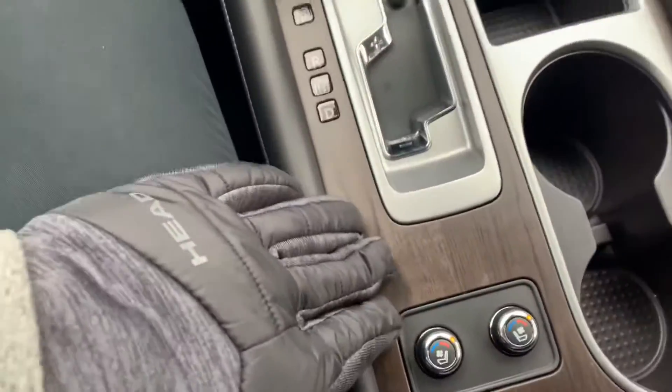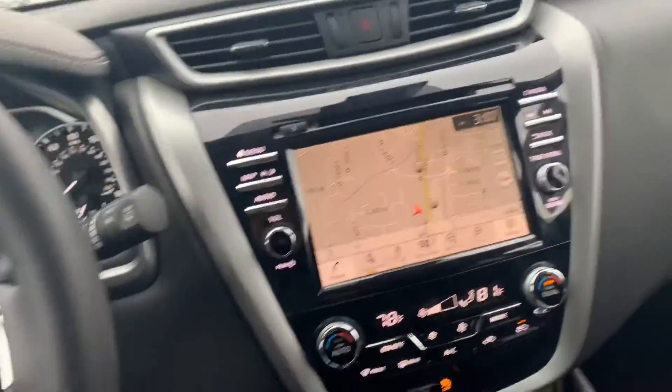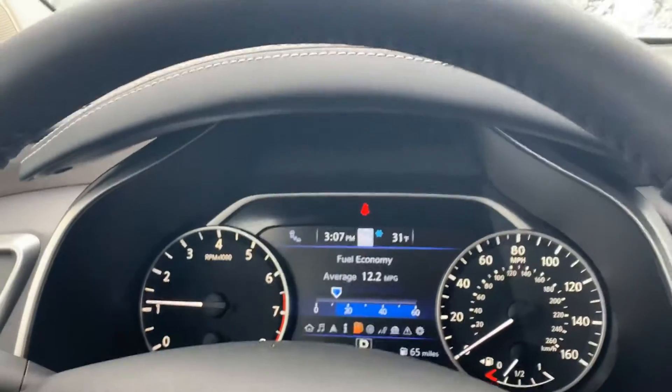Nice wooden dash, nice wooden inserts, navigation maps of course, push-to-start, Bose stereo system, blind spot monitor, as well as a whole bunch of safety features on here.